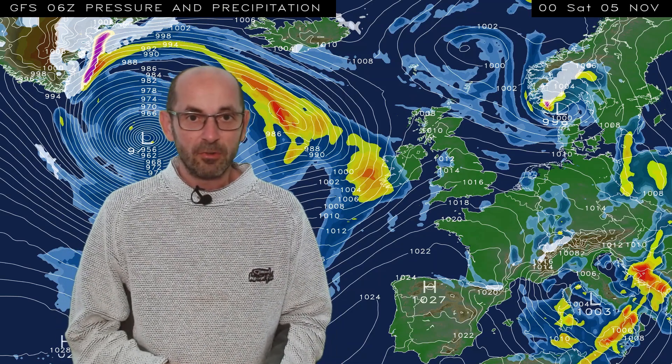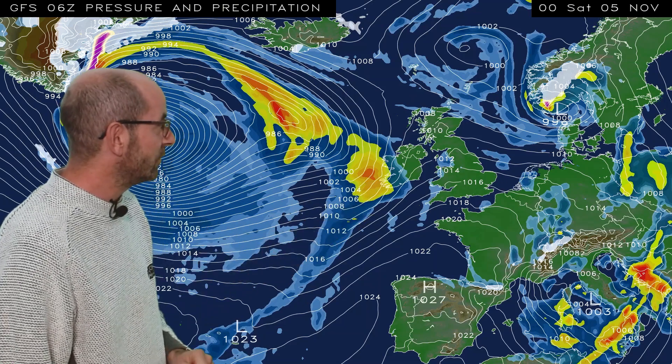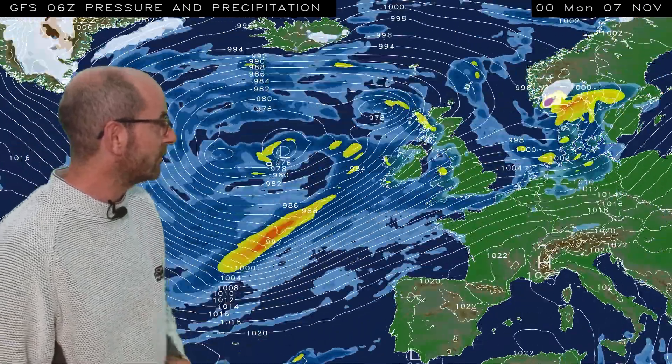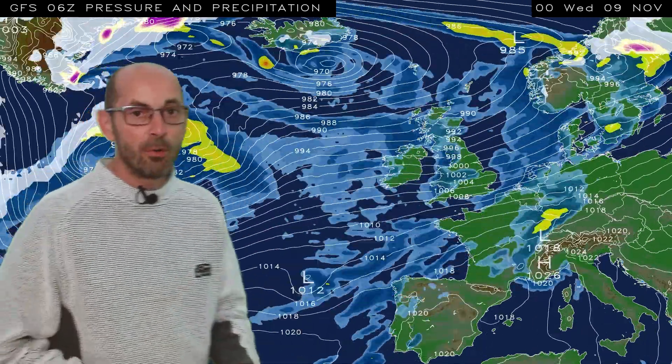I'll start by taking a look at the first third of the month. The animation here runs from 00 GMT, November the 5th. To begin with, it's an unsettled scenario. An Atlantic flow is covering the UK, and as I run it, we see outbreaks of rain pushing across all parts of the country, showery conditions follow, strong winds, and then more rain.